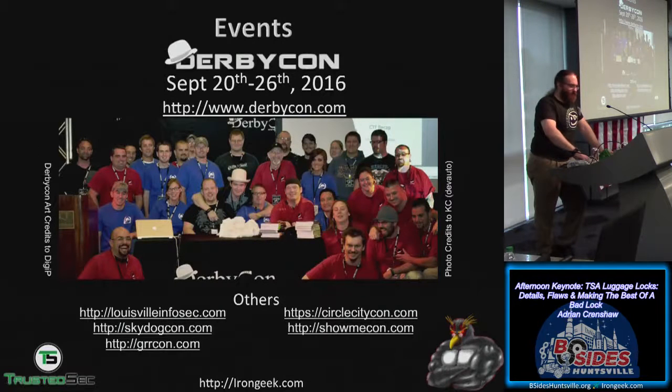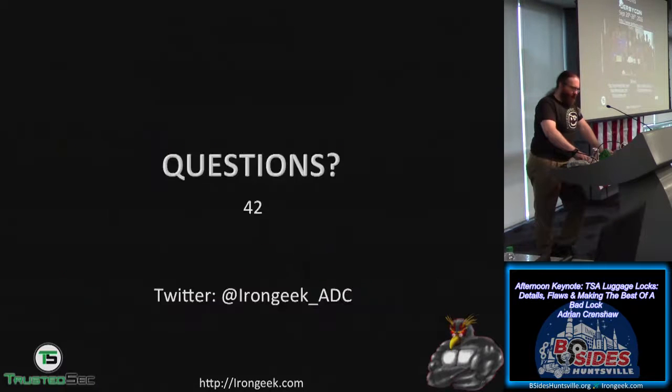Quick announcement: DerbyCon dates are September 20th through the 26th, with the actual con portion being the last three days and the earlier days being trainings. He moves on to questions, but with none forthcoming, transitions to discussing his next project.